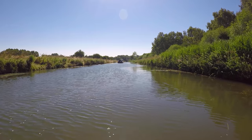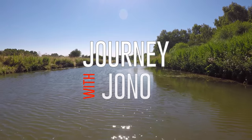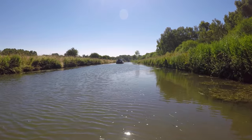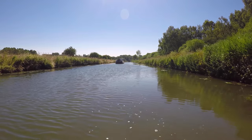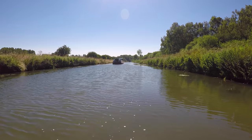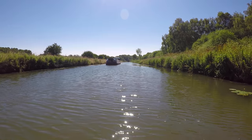After a very quiet night's sleep at the end mooring at Torxey, it was time to travel down the Fossdyke Navigation towards Lincoln. The canal is said to be one of the oldest in England and was built in 120 AD by the Romans. It connects the River Witham at Lincoln to the River Trent at Torxey.